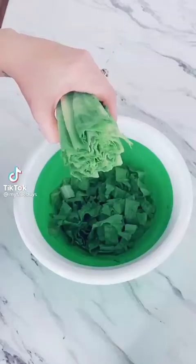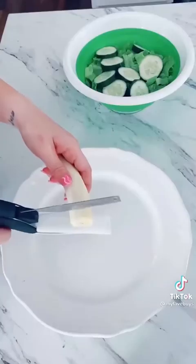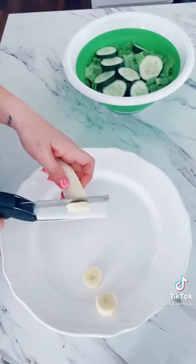My favorite Amazon buys part 26. These chopping scissors are such a must-have for the kitchen. They make chopping fruits, vegetables, and making an entire salad a breeze. Found on Amazon.